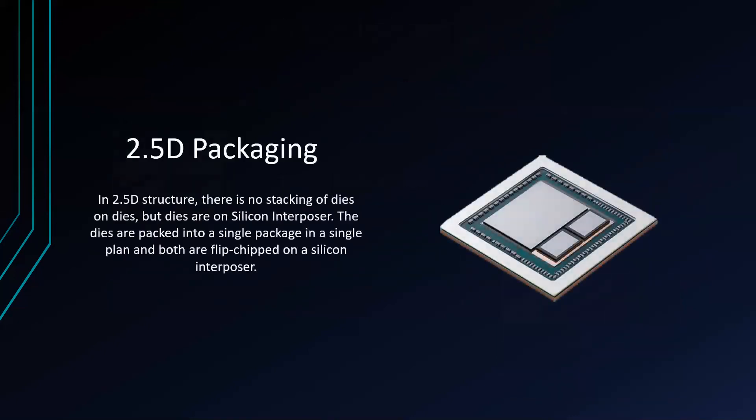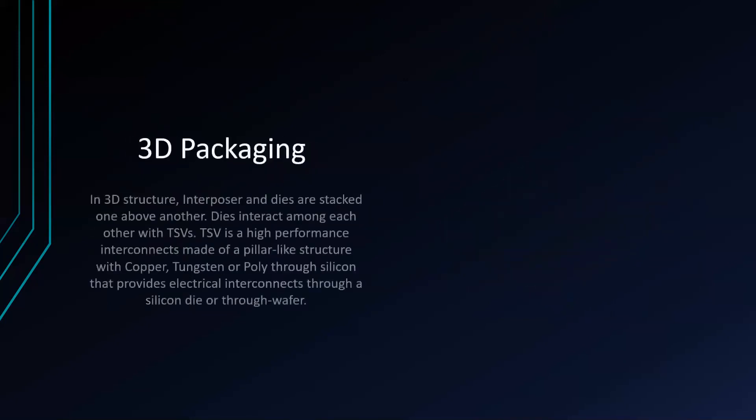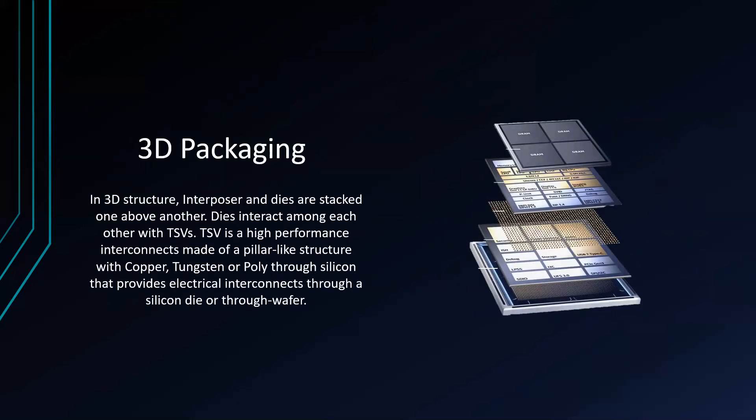In a 2.5D structure, there is no stacking of dies on dies, but dies are placed on a silicon interposer. The dies are packed into a single package and in a single plane, and both are flip-chipped on a silicon interposer. In a 3D structure, the interposer and dies are stacked one above another and the dies interact with each other using TSVs. The TSV is a high-performance interconnect made of a pillar-like structure with copper, tungsten, or polysilicon through silicon, providing electrical interconnect through the silicon die or throughout the wafer.